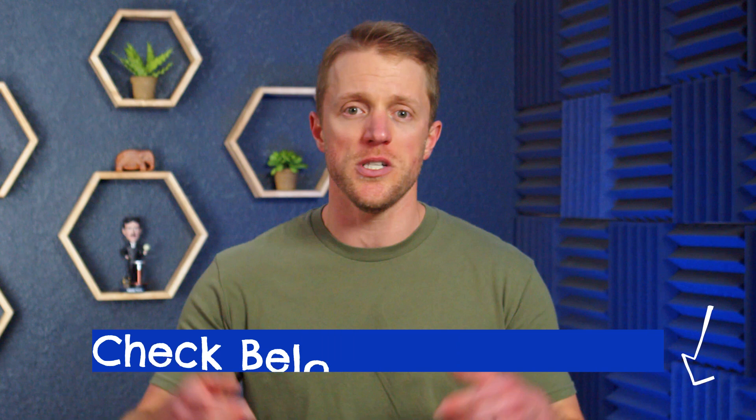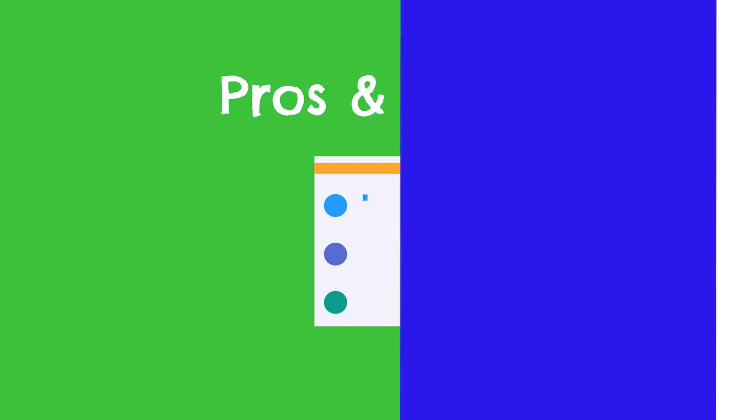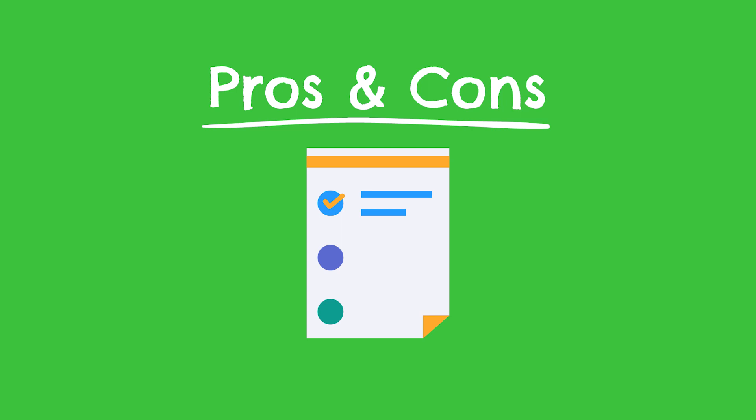One important thing to note is that Rosetta Stone is pretty aggressive with their deals and special promos. The lifetime package, even though it retails for $300, can almost always be found discounted to $180 total. I'll do my best to keep the description below updated with the most current coupons and deals, so make sure to check that before buying — you might be able to save yourself some money. Now let's get into what I like and don't like, starting with the pros.